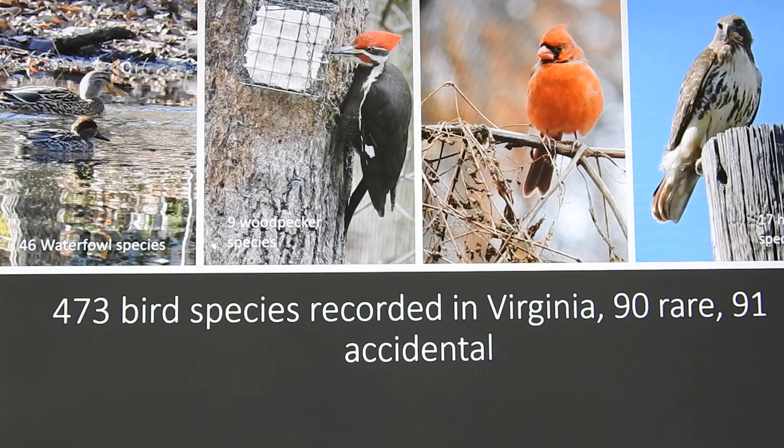We have 46 different kinds of waterfowl species, many of which migrate through here and are quite common in winter. Nine different kinds of woodpeckers, each with their own special habitat. A ton of different kinds of perching birds and 17 hawk species. All of these make up some of the wonderful diversity we have here in Virginia.